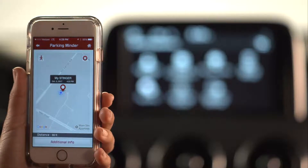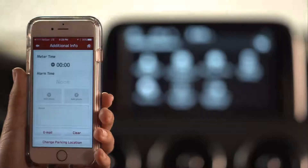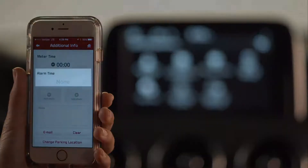You can also set a timed reminder for metered parking by pressing Additional Info and entering the meter time. You can even set an alarm to alert you ahead of time, before time expires.